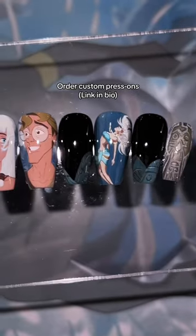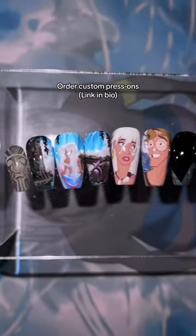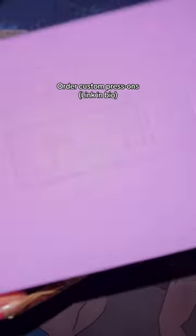I'm just thankful that I was able to get this out to the customer for her trip to Disney World. Let me know what you guys think of this one.